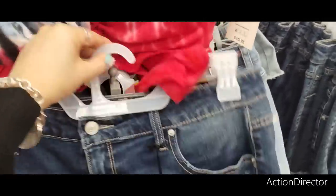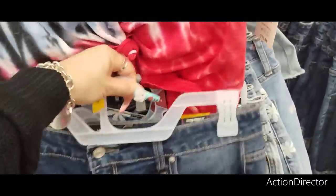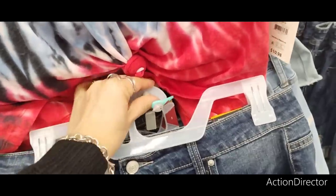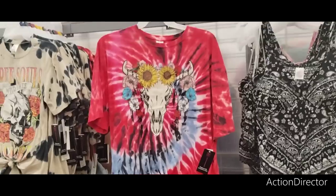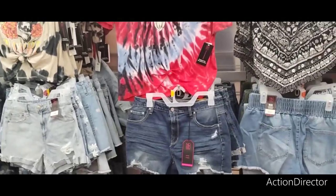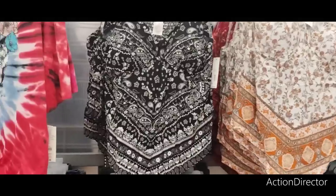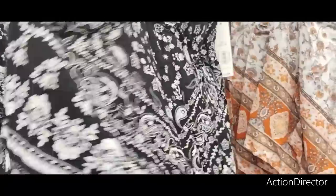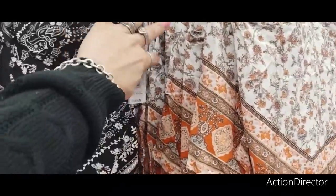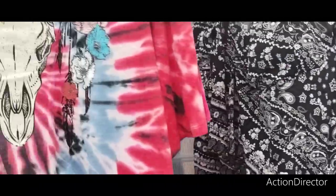These are size 13 — remember, junior sizes at Walmart run really, really small. These kerchief tops are really in right now. This extra large is $10.98 — actually not bad at all. I might get one.